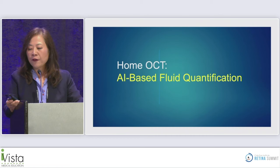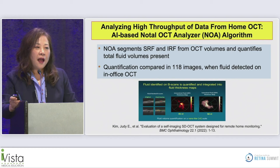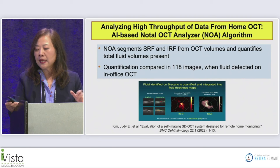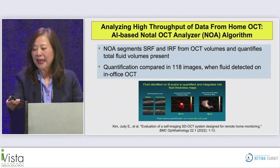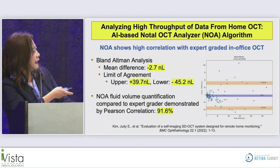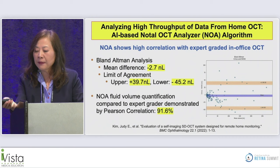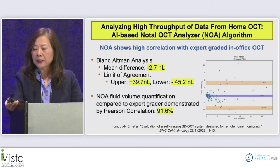For AI-based fluid quantification, the Notal OCT Analyzer (NOAA) algorithm segments subretinal from intraretinal fluid and quantifies total volume. Compared in 118 fluid-positive images, Bland-Altman analysis showed a mean difference of only 2.7 nanoliters with most values within limits of agreement, and a Pearson correlation of 91.6% — indicating quite reliable performance.